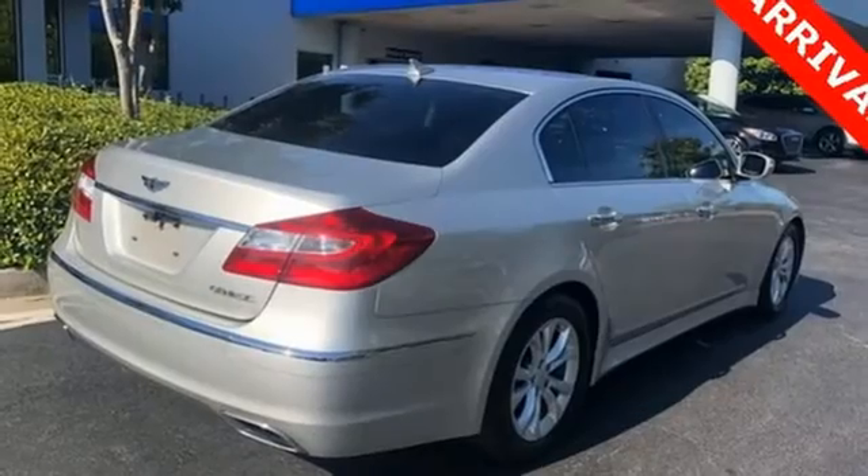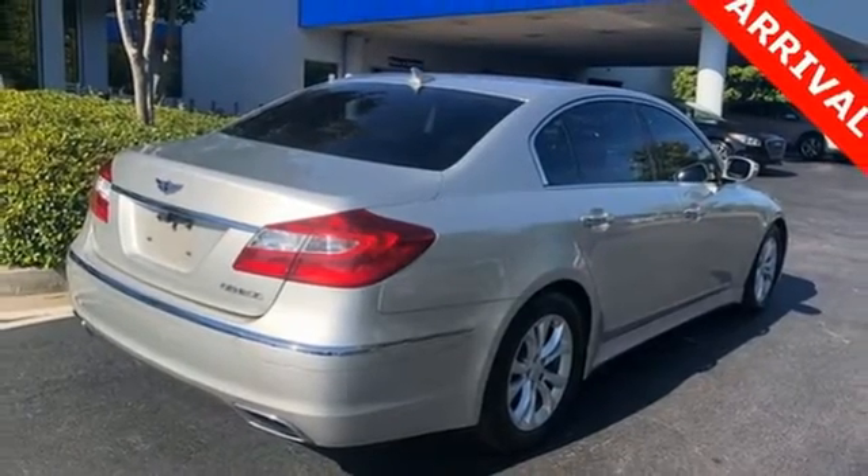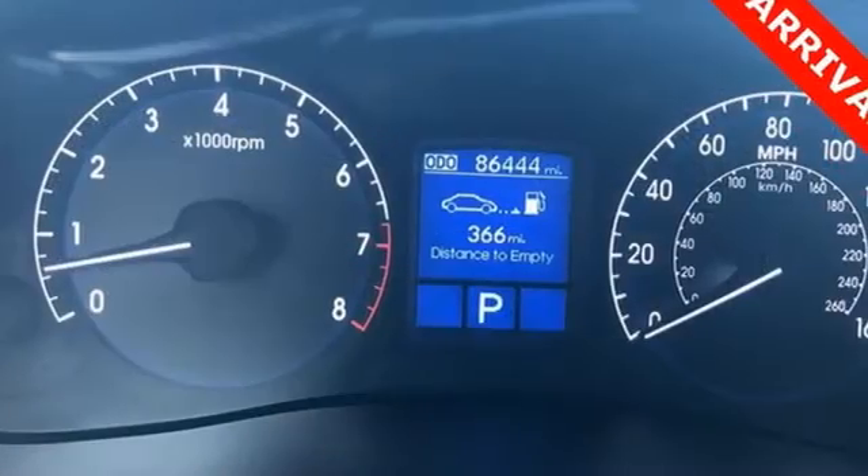Dual zone climate control, V6 engine, aluminum wheels, four-wheel analog disc brakes and automatic transmission.